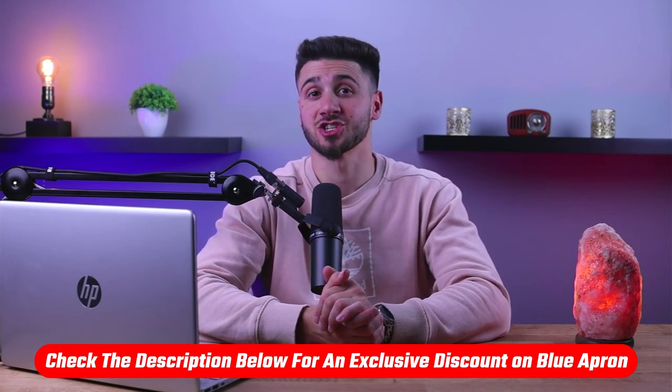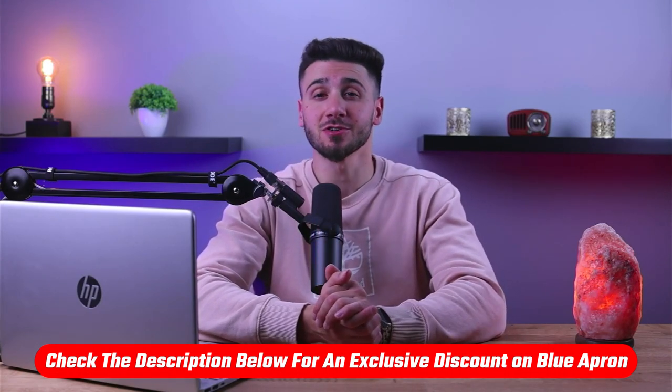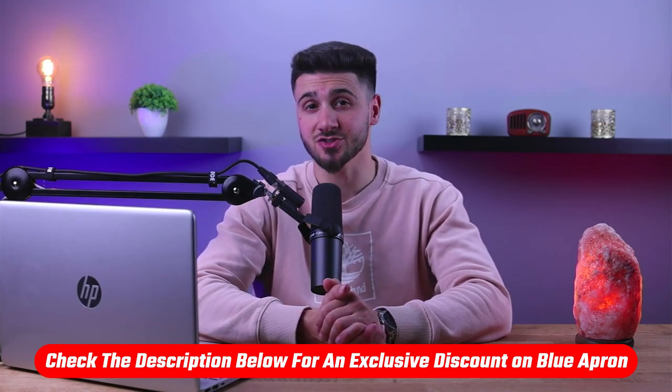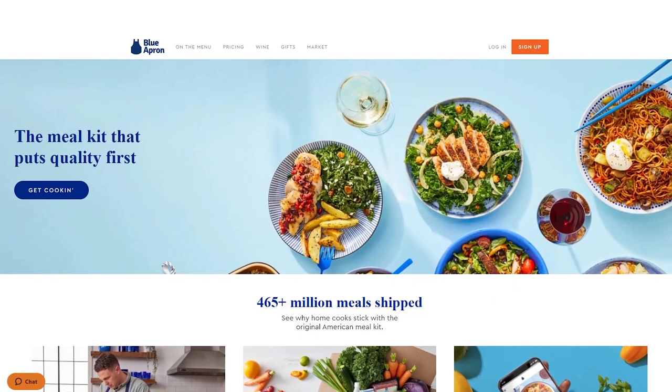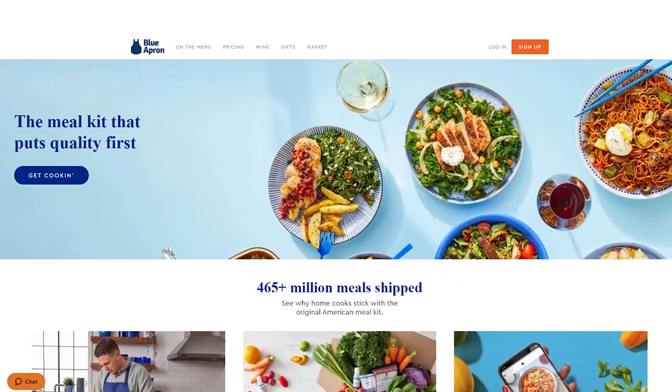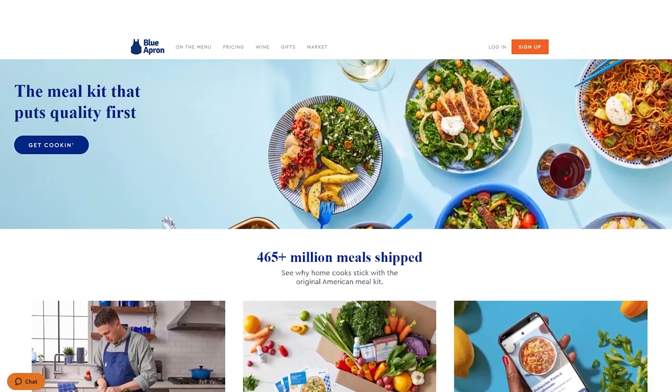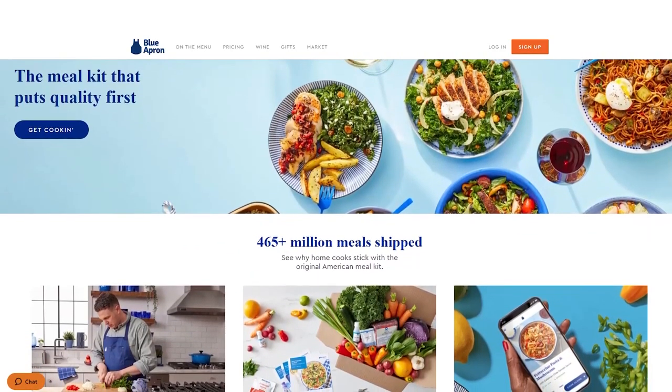Now, before we begin, if at any point you check out and try Blue Apron for yourself with a little discount, you'll find a useful link in the description down below. I've tried Blue Apron for quite some time and my experience has been satisfying and positive, confirming that Blue Apron is still one of the leading meal kit services available.